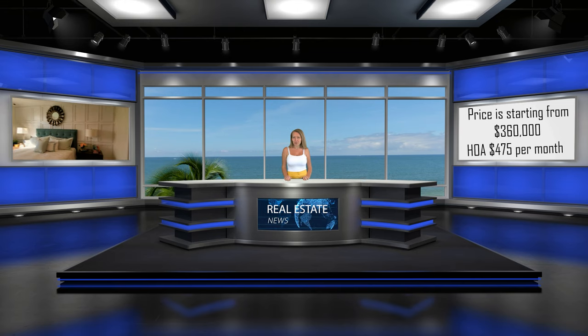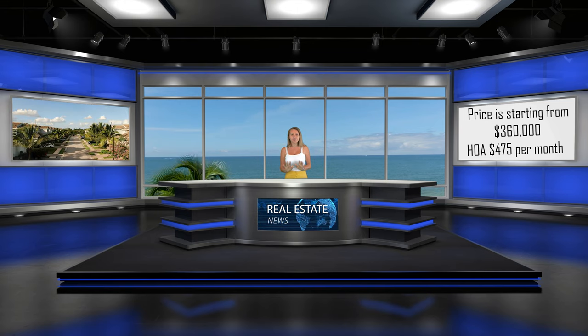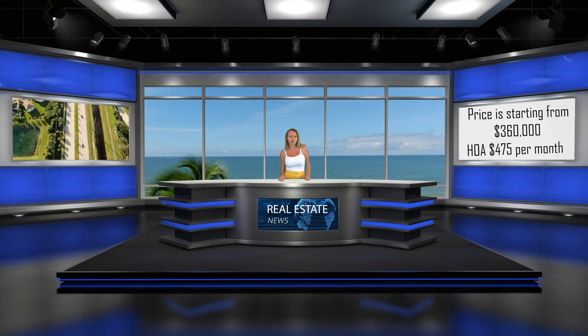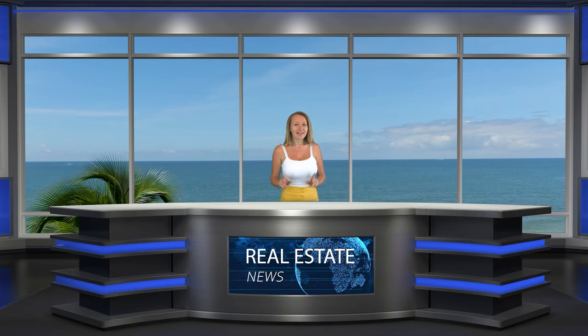HOA fees are $475 per month and that includes water, sewer, internet, cable, and insurance. Residents enjoy the community's resort-style pool and clubhouse, as well as the many attractions of Naples. Located off the corner of Immokalee Road and Woodcrest Drive, Richmond Park is convenient to popular beaches, golf courses, world-class shopping, and gourmet restaurants. And as a bonus, top-rated schools are here.